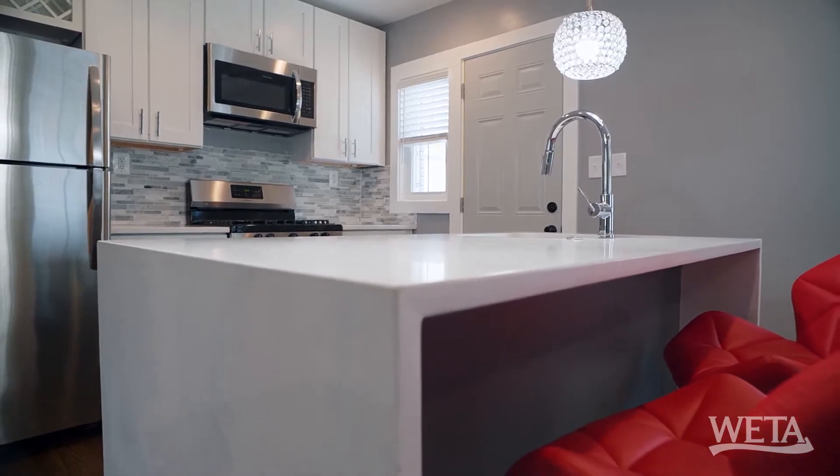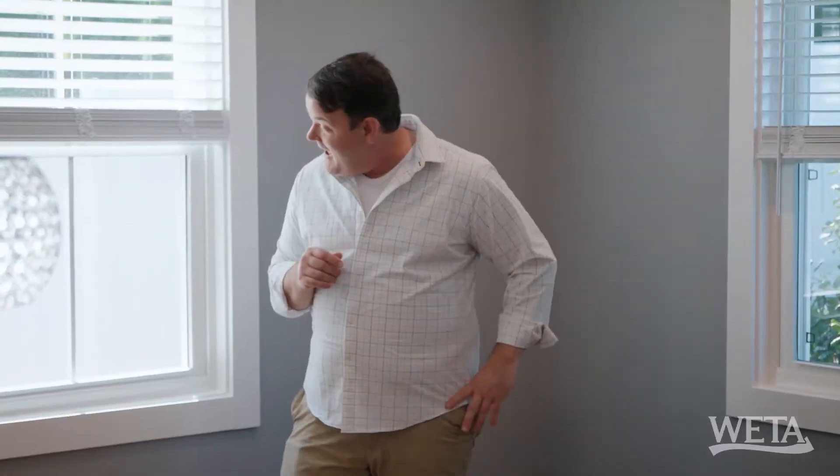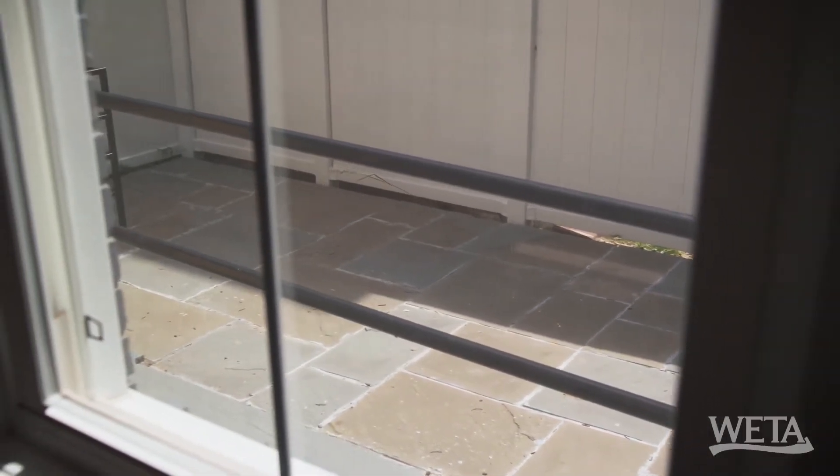What I'm seeing that you're not seeing is the side yard is gorgeous. And there's a hardscape in the back. Oh my gosh, what a great patio area.